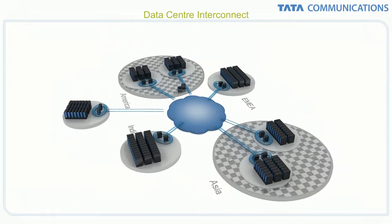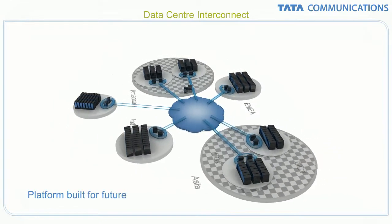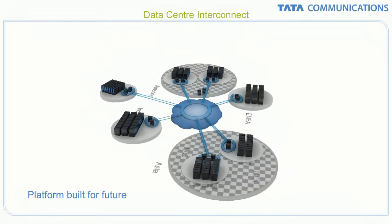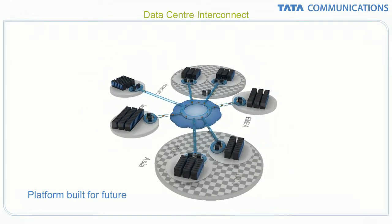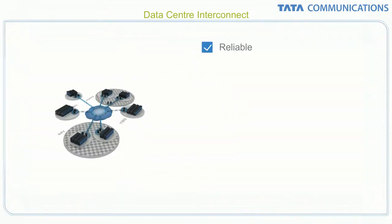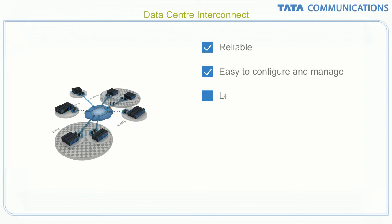Above all, corporations have a platform built for the future, with multiple options for virtual, physical and cloud implementations and applications. The result is a virtual data center architecture that is more reliable, easier to manage and more cost-effective.